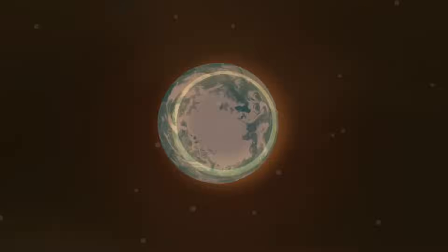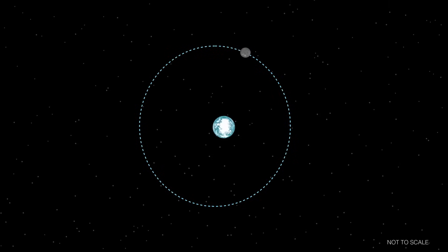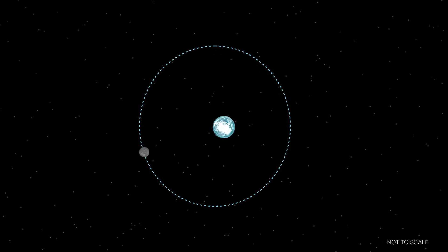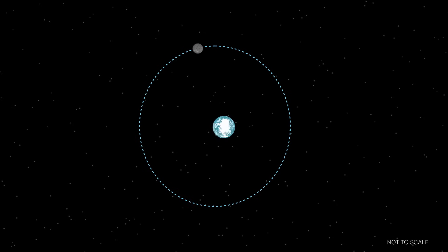But why is that? It's because the Moon's orbit around Earth isn't a perfect circle, but rather an ellipse, or slightly oval-shaped. This causes the Moon to move closer to us and then farther away during its month-long orbit.